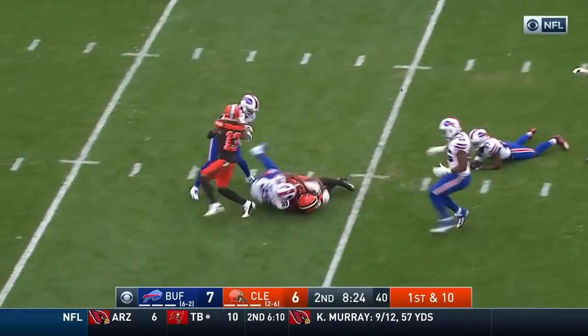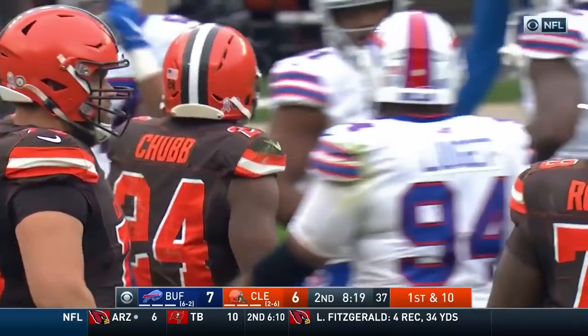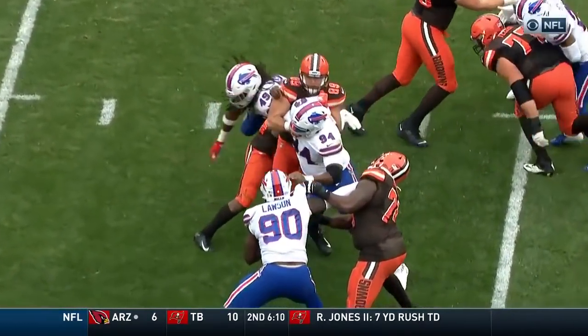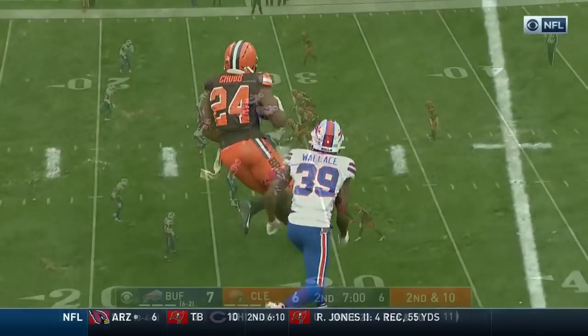Now here goes Chubb, and this Buffalo run defense continues to be out of sorts the last few weeks. 16 more yards for Chubb. Wayne Edmonds, the middle linebacker, has him in the hole but gets a little hand on him and gets pushed out of the way.